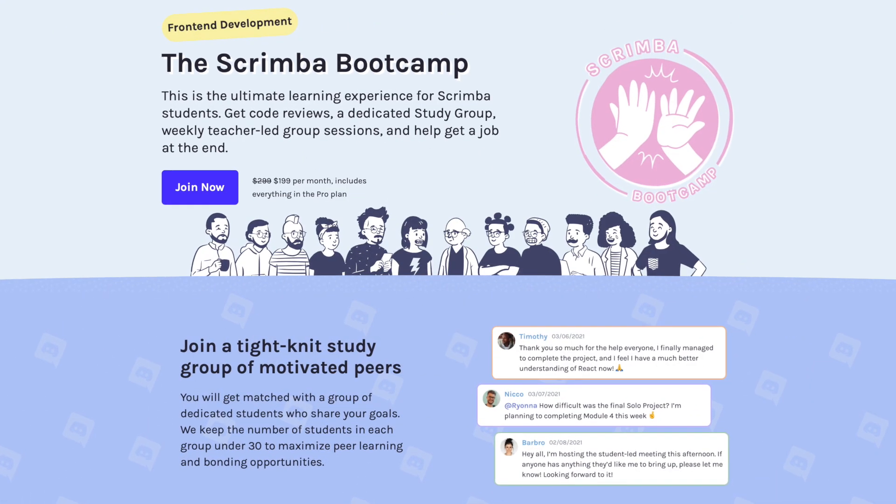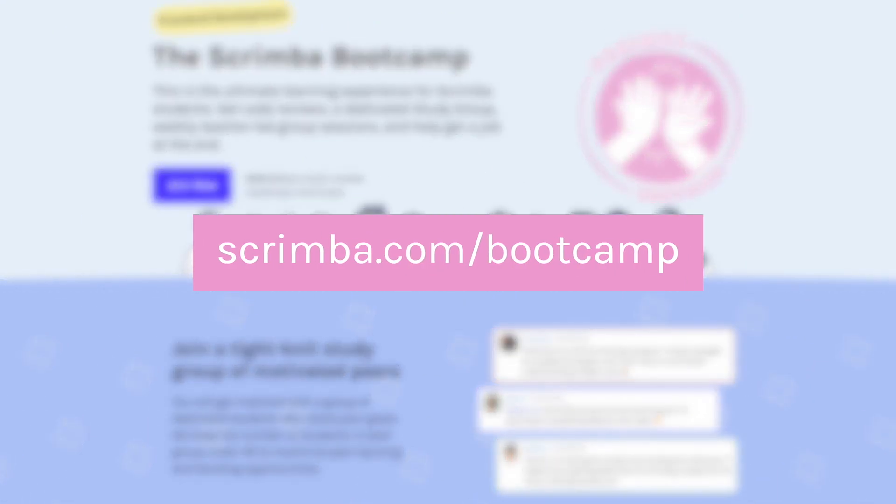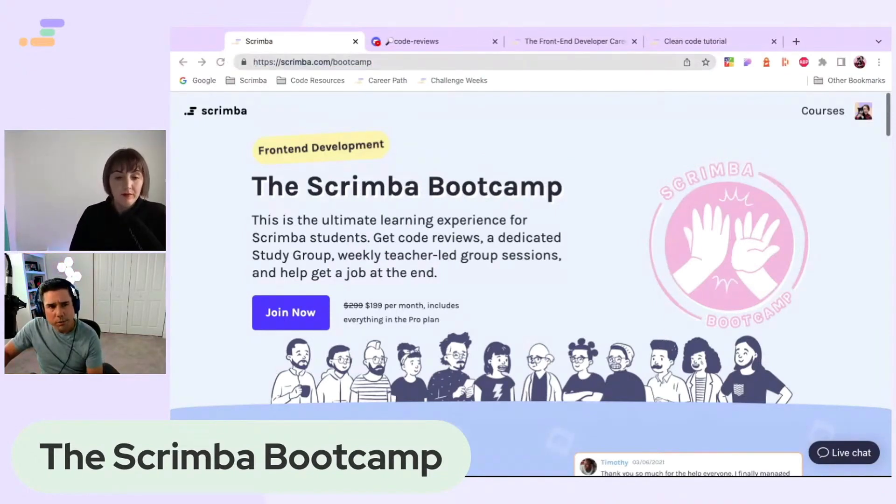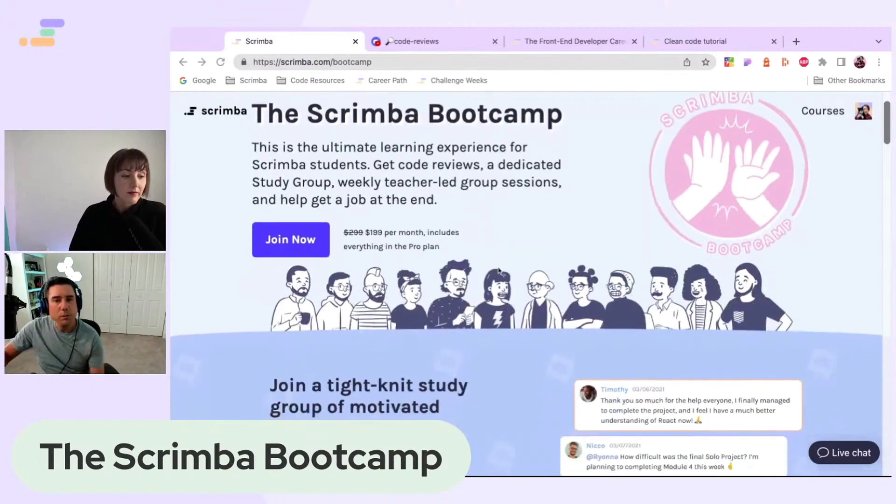The boot camp is basically our front-end developer career path for Scrimba, and it offers students a more immersive and even sort of a communal learning experience.